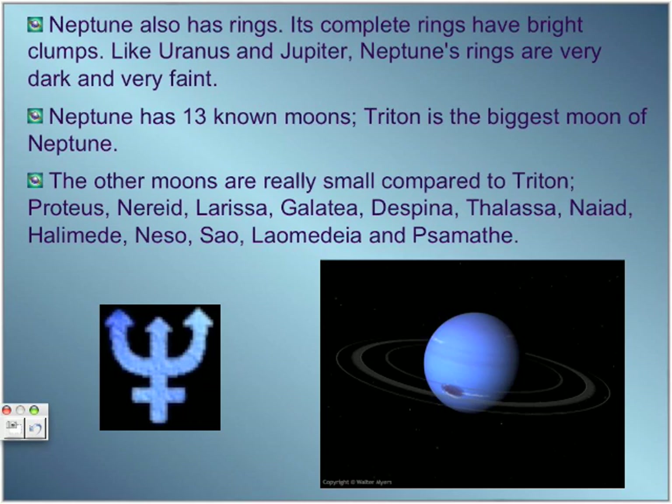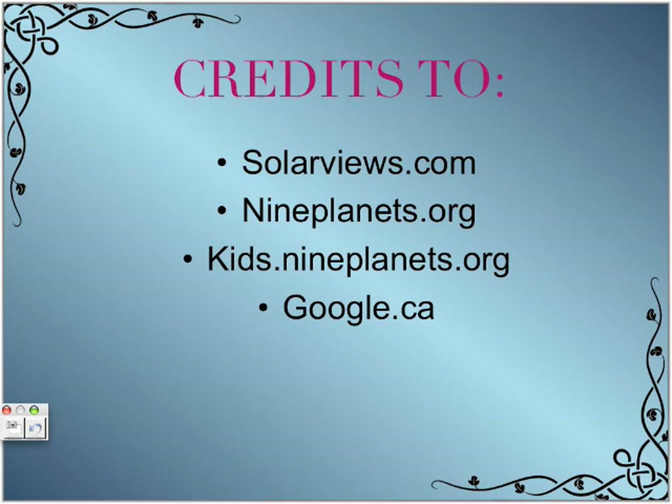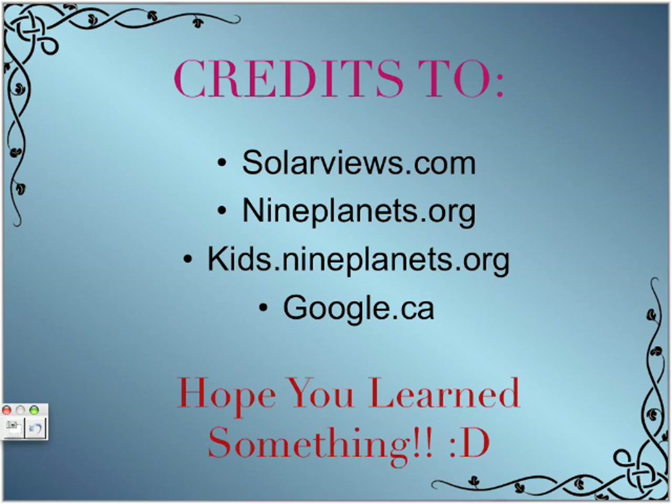In conclusion, there are many very interesting features and facts about these planets. Credits: SolarViews, Nine Planets, Nineplanets, and Google. Thank you for listening to this presentation — hope you learned something!